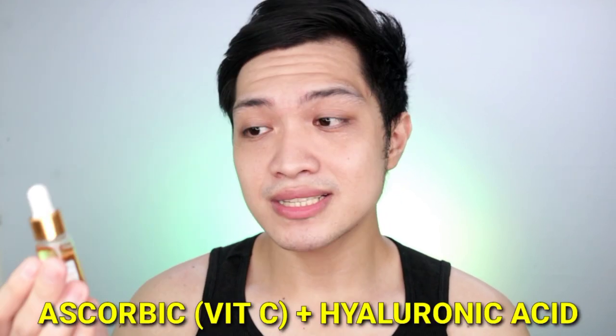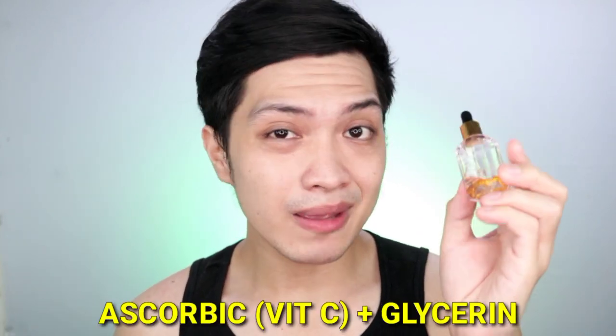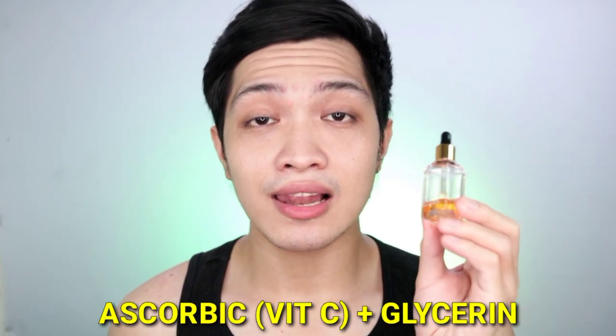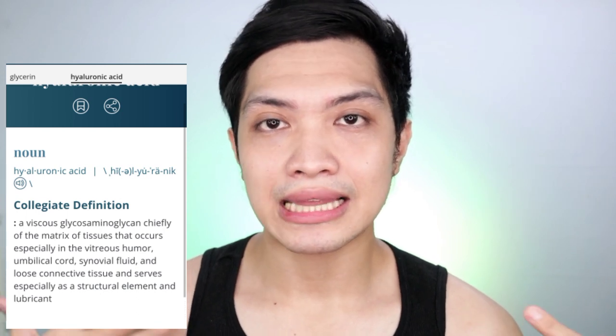Yung next naman natin titignan is yung ingredients niya. This one, the Braille, meron siyang vitamin C and meron siyang hyaluronic acid. And this one, the Lyco, meron siyang vitamin C and wala siyang hyaluronic acid, but meron siyang glycerin.